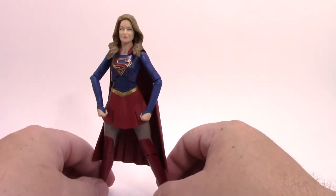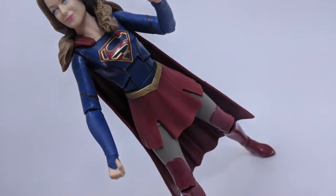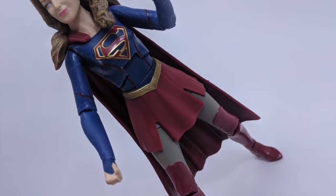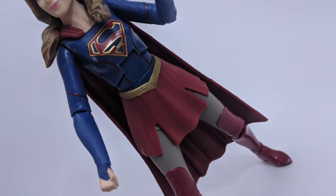Mattel continues to produce these figures in opposition to Hasbro's Marvel Legends. They both vary in quality greatly from figure to figure, so your mileage may vary.